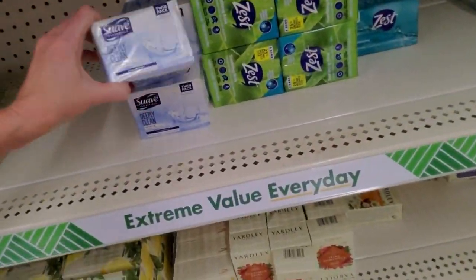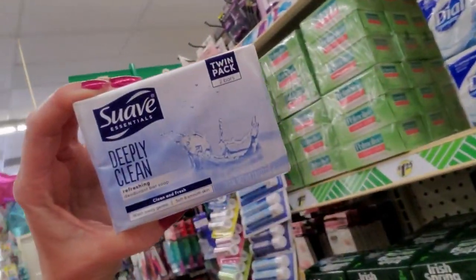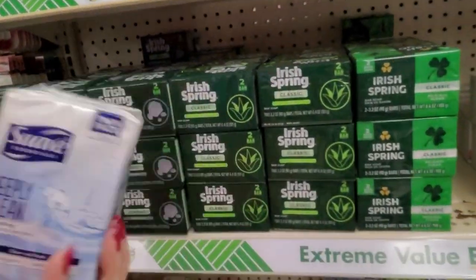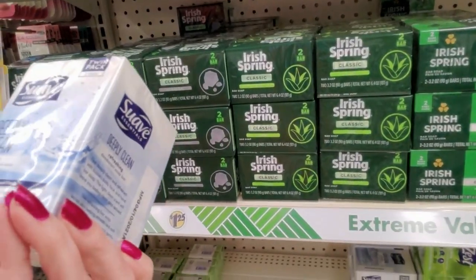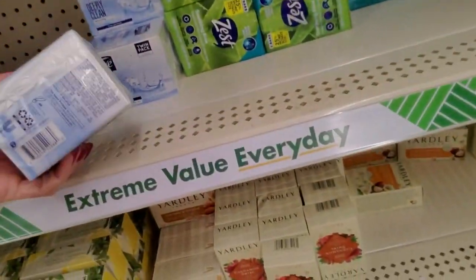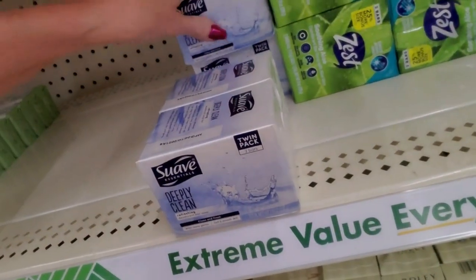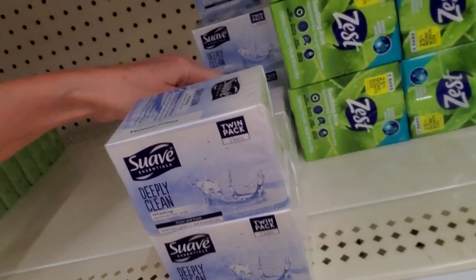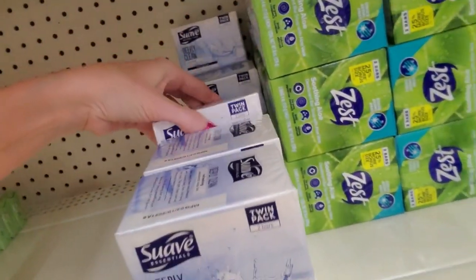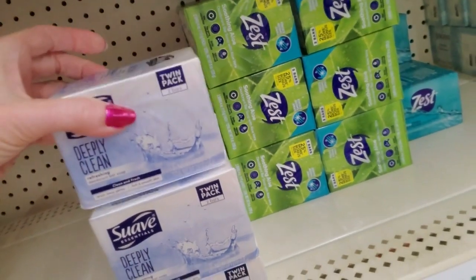Here we have our Suave Deeply Clean — these are 3.9 ounces each, refreshing flavor, deodorant bar soap. There's two of them. So you go like that — two bars in a twin pack. I'll do the third one right there.